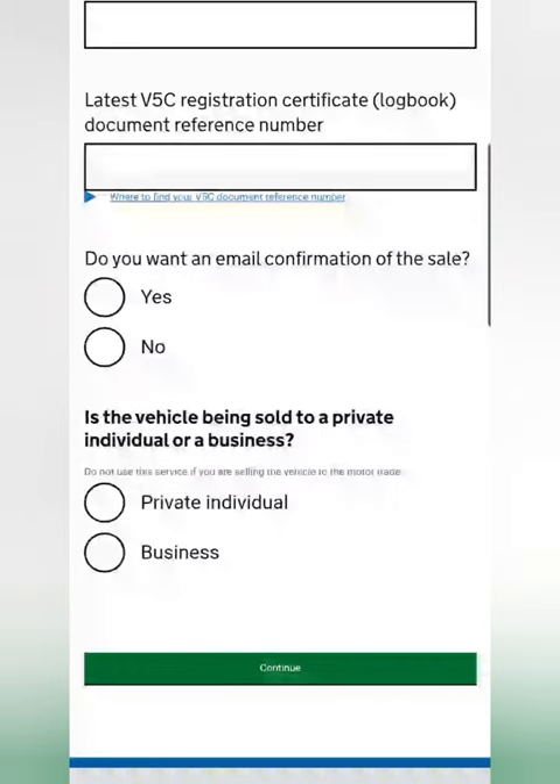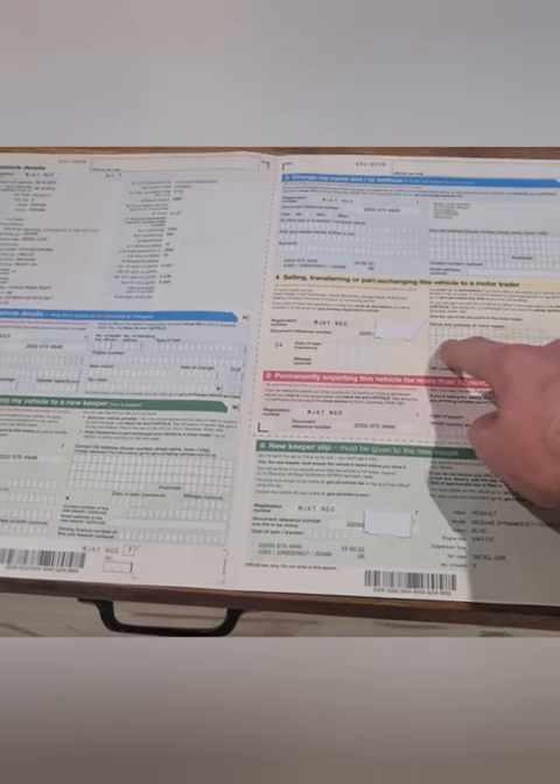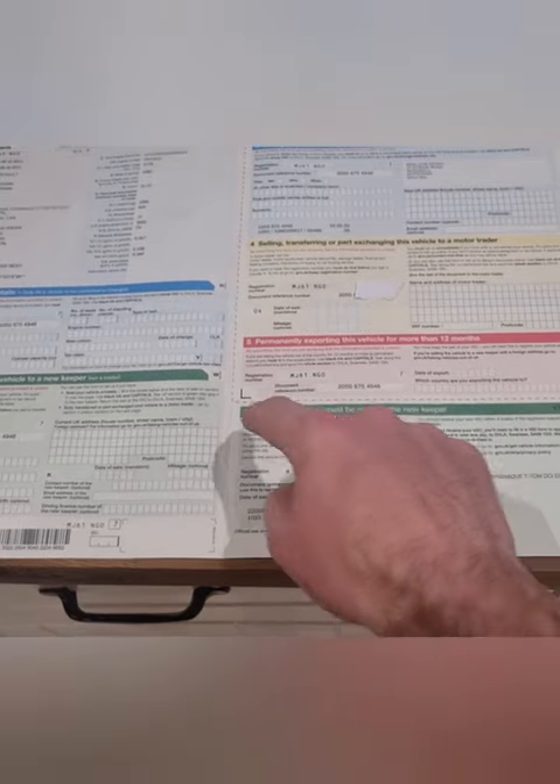Again I'm not able to show the whole process here, but you just go through the stages and it's quite an easy process. If you were to do this via post, you use the yellow slip for a motor trader and the green slip for a private sale.